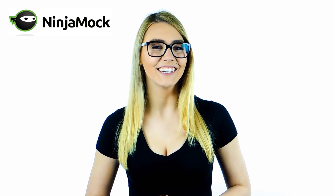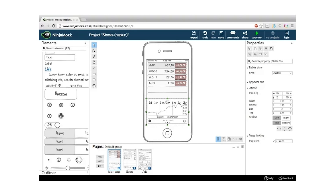At Ninjamock, we help you create, share and test your web page and mobile application wireframes and mockups. We have eliminated the learning curve by making Ninjamock as intuitive and easy to use as absolutely possible. The sketchy look lets you quickly test your ideas and flows without getting distracted by design.